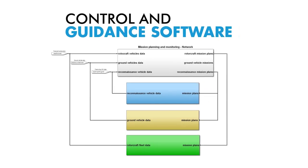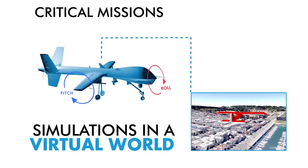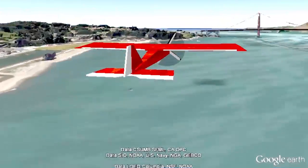These vehicles are simulated in real time in a virtual world to prove they can operate reliably in disaster scenarios, like an earthquake.